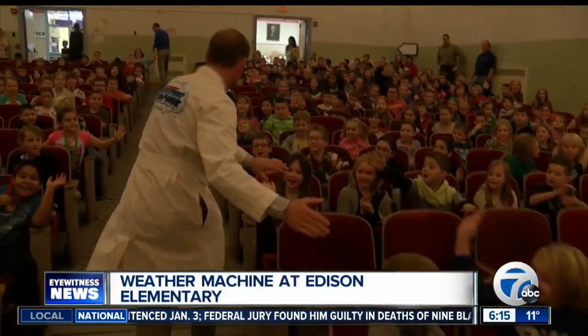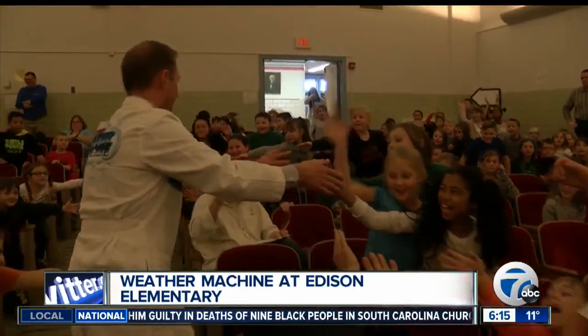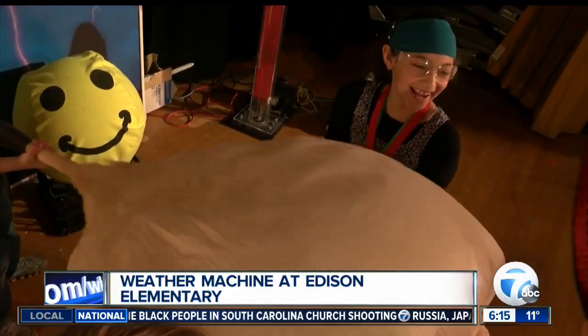We took it out to Thomas Edison Elementary — a great group of kids — and take a look at the fun we had there. This is in the Kenton District. It was an easy commute up there, and they were waiting for us, all ready to make some weather happen.